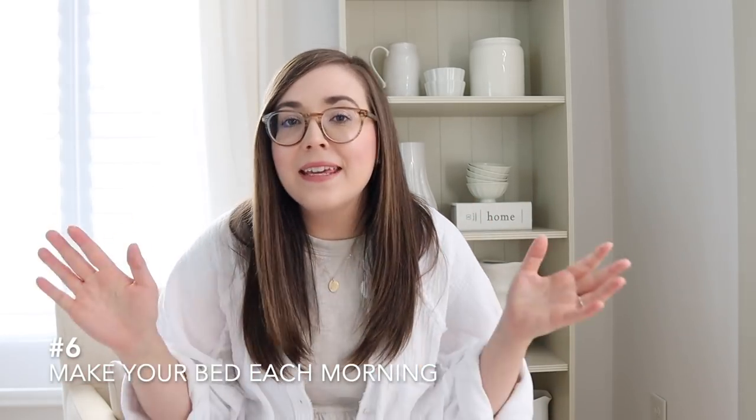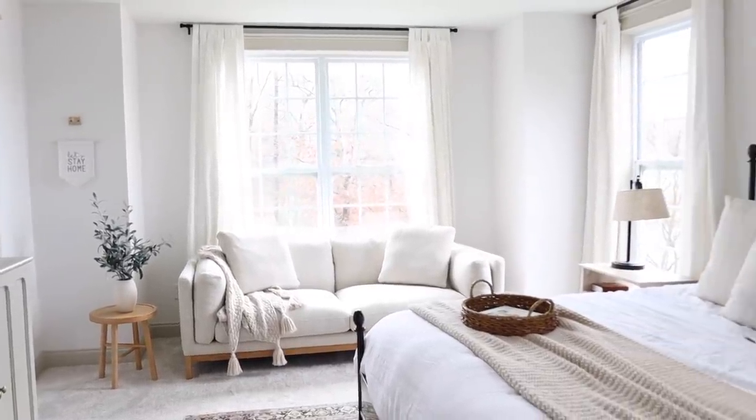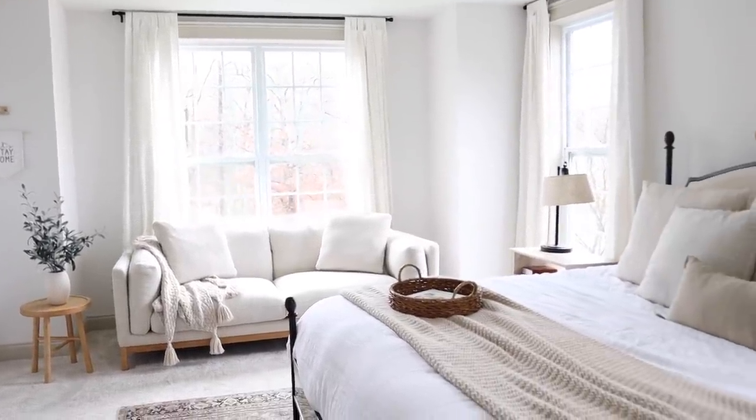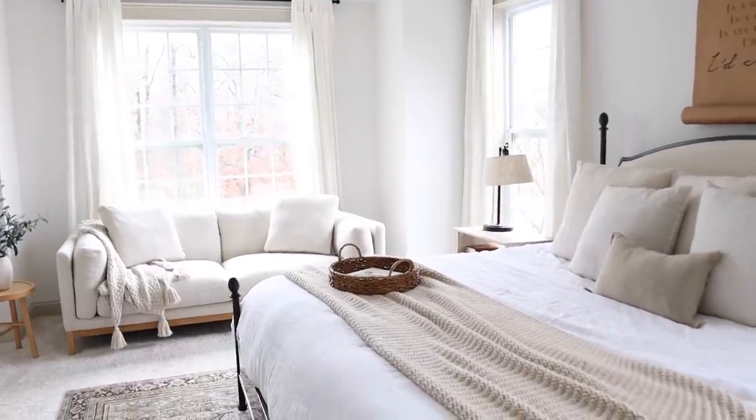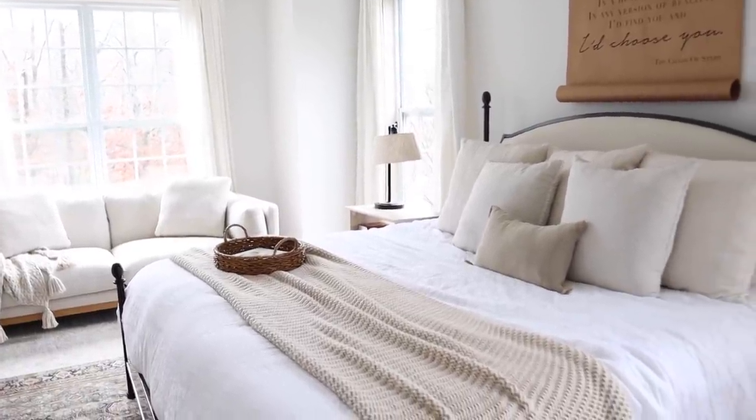Number six: make your bed every day. Again, something I don't do perfectly, but when I make my bed in the morning and get to walk into my room with a made bed, it's a mood booster for me. I feel so much more productive in my day. I'm sure there are studies that have proven it does something — it's just a great way to start your day and to not have clutter in your bedroom, which is supposed to be your retreat, a space to come to and relax at the end of the day. So make your bed.